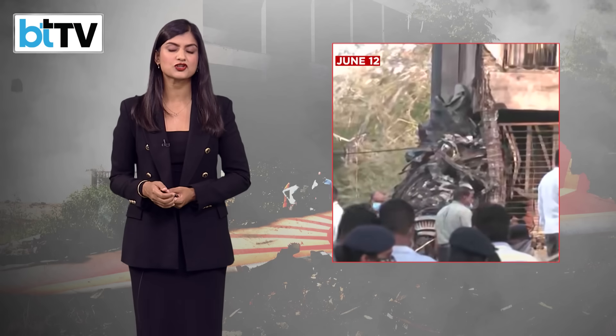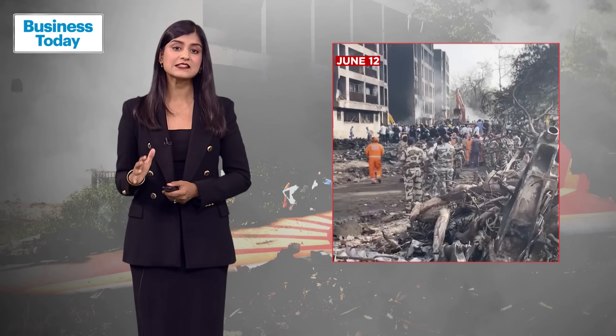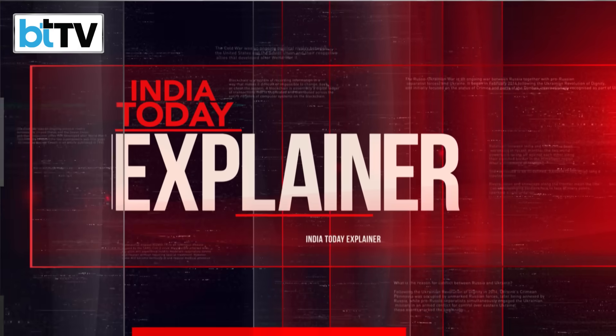As several theories regarding the fatal crash swamped the internet, investigators believe the aircraft's emergency power generator was activated before crashing. So what exactly is this emergency power generator, and what does its activation mean? Let's break that down.